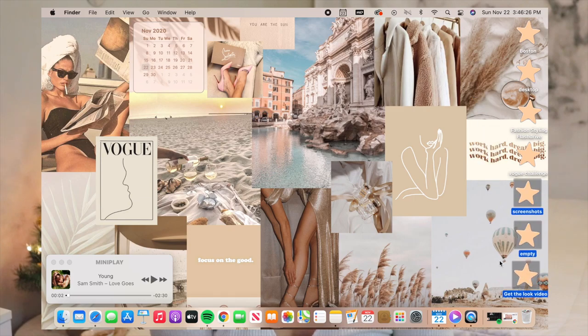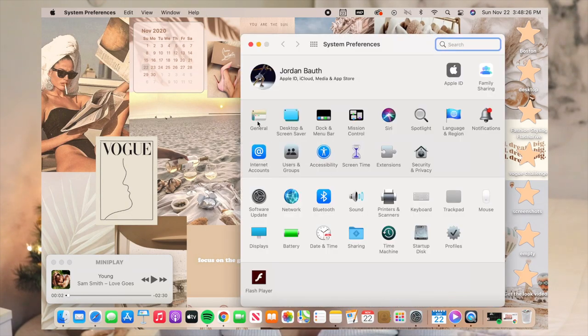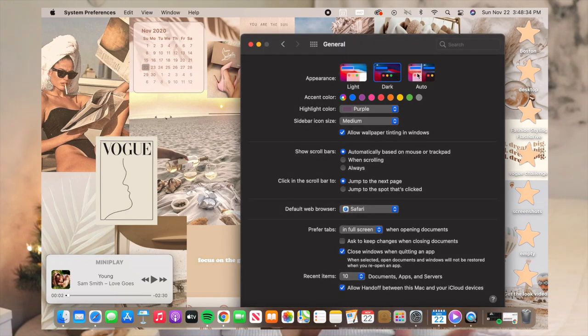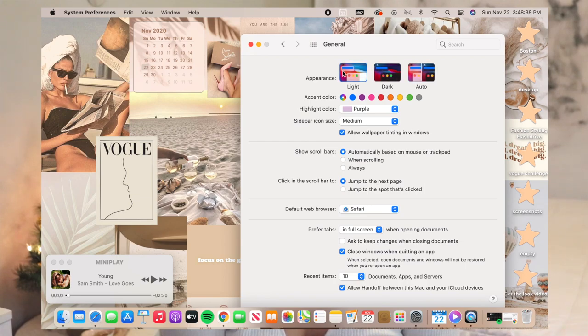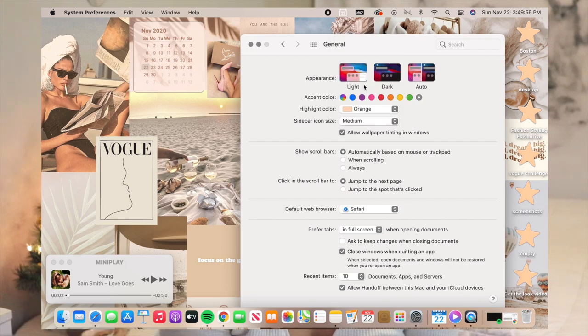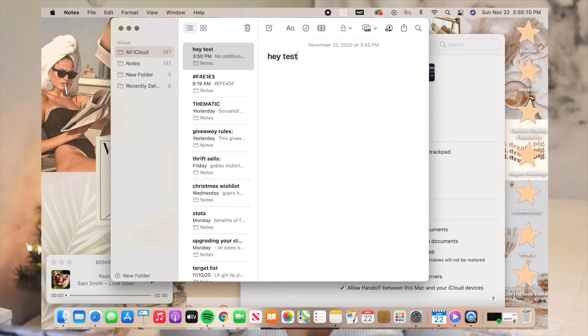Another nice thing you can do with Big Sur is change the accent colors and highlight colors. Go down to System Preferences, then General. At the top you can see the appearance — you can have it light, dark, or auto, which chooses depending on the time of day. I'll go with the light appearance. For accent colors you can choose blue, purple, pink, red, orange, yellow, green, or graphite. I'm going to choose graphite so it's neutral, and for the highlight color I'll choose orange since it matches best — so anytime I highlight something it will be orange.